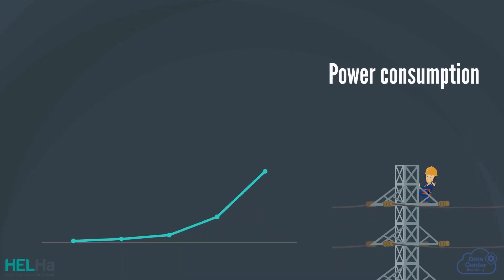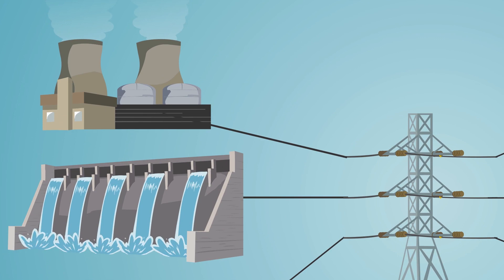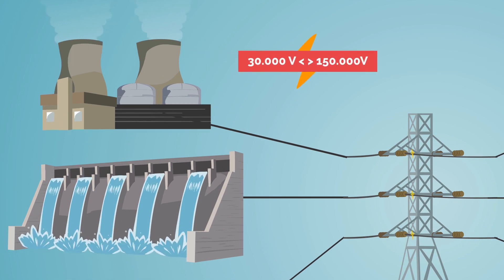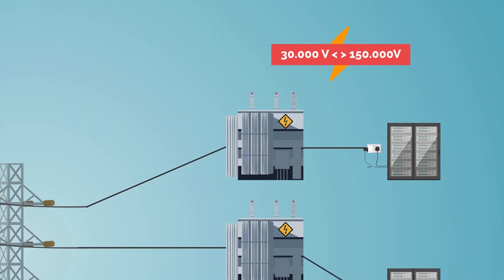The power consumed by data centers ranges from a few megawatts to a few hundred megawatts. This power is sent to the data center plant via high voltage lines between 30,000 and 150,000 volts. Then, large transformers lower this voltage to 400 or 230 volts.